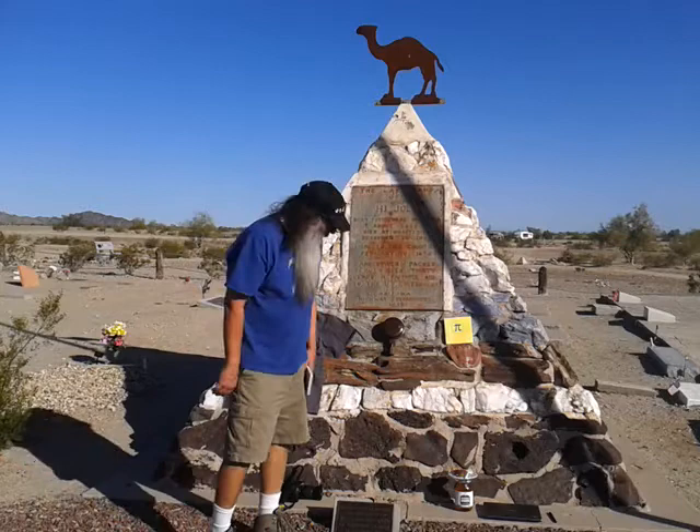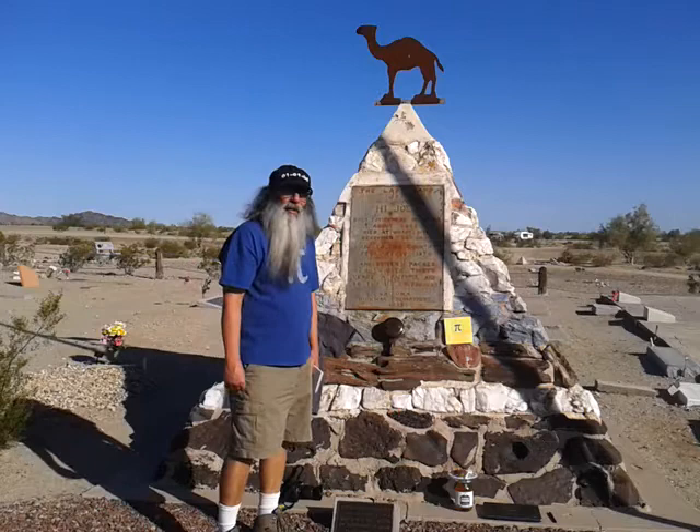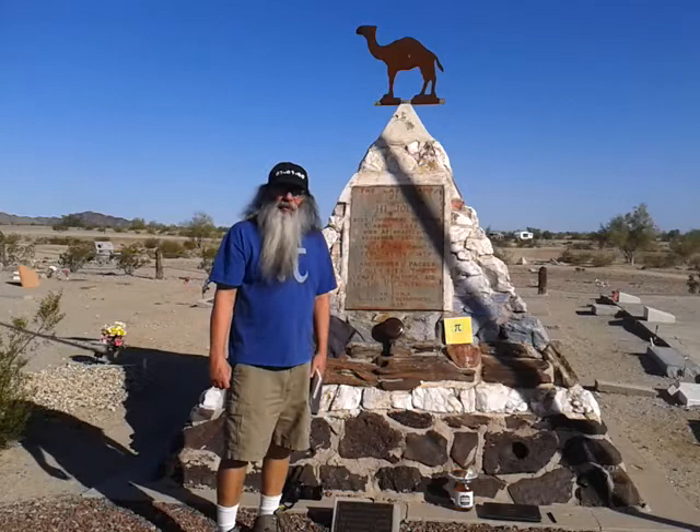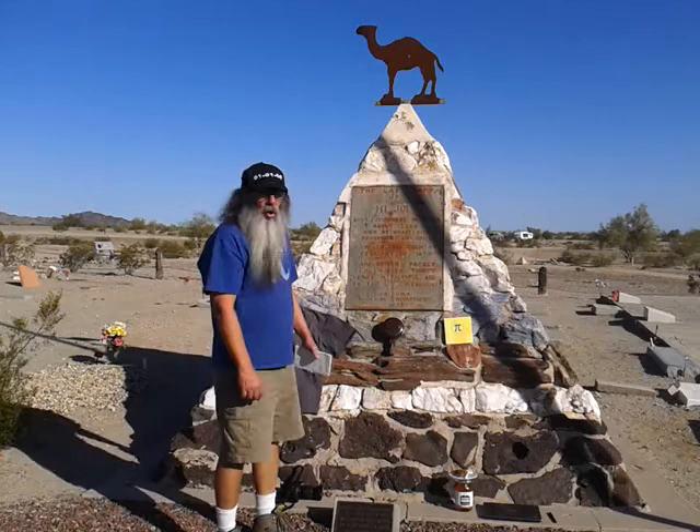I knew that the High Jolly Monument was in the shape of a pyramid, so the idea I had was to come here, take some measurements, and calculate the volume. Turns out the formula for calculating the volume of a pyramid does not include the use of Pi. But if we pretend it's a cone, well then we can do something with Pi.